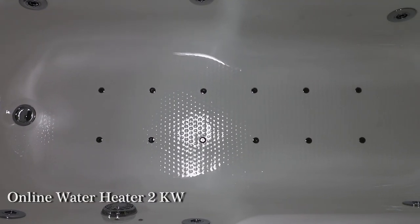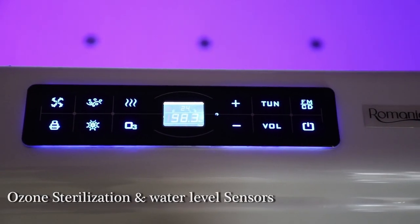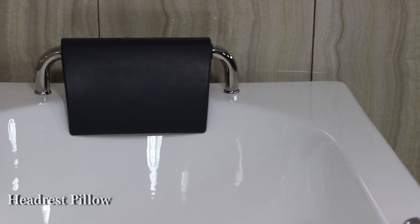Online water heater, 2kW. Feather touch system with FM, ozone sterilization, and water level sensors.